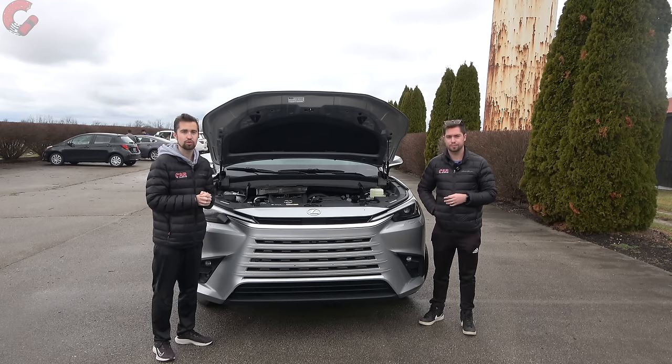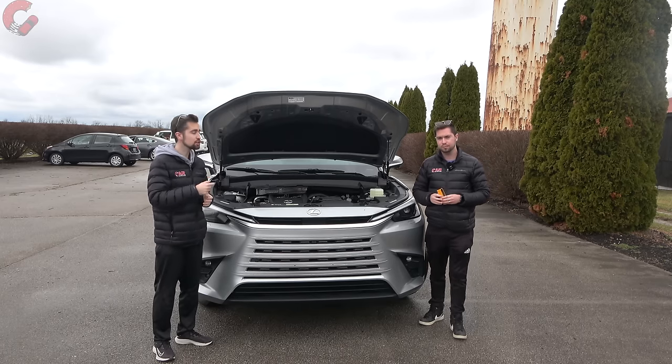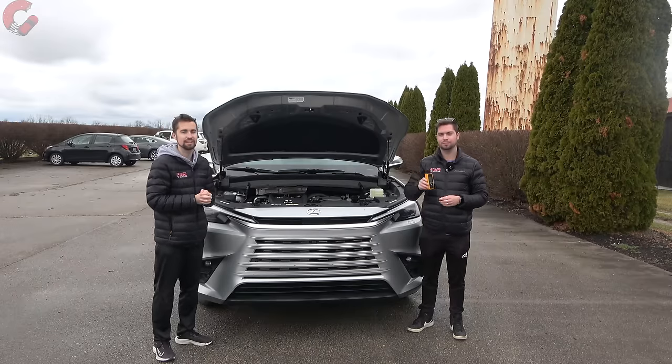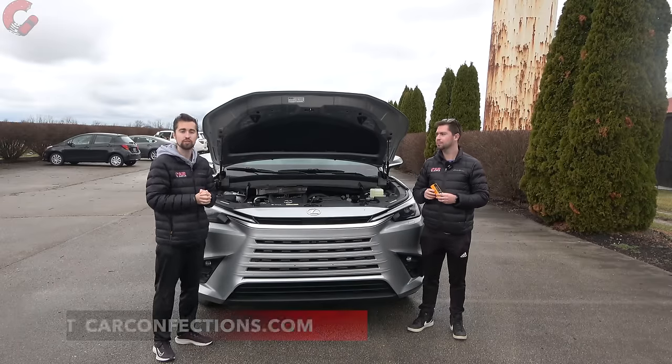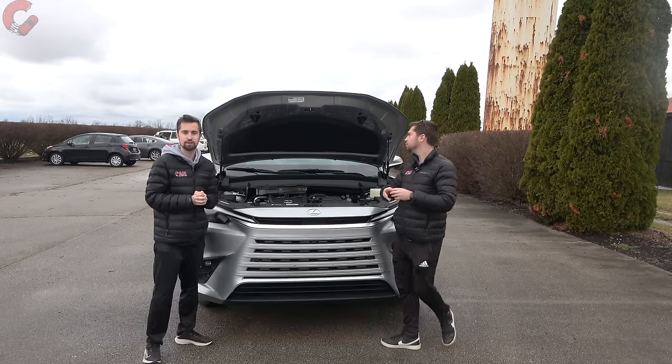During that test drive we're also going to describe the other two powertrains that this model can come with, as well as get our signature sound level readings to compare to rivals at carconfections.com. But let's go ahead and close up the hood and take a look at the exterior design.